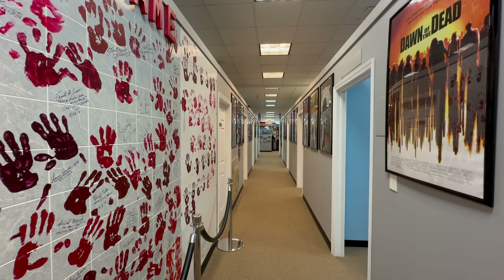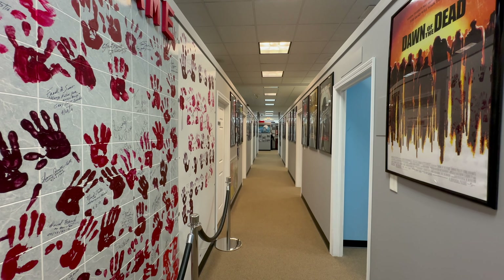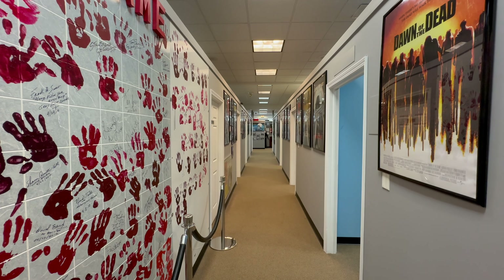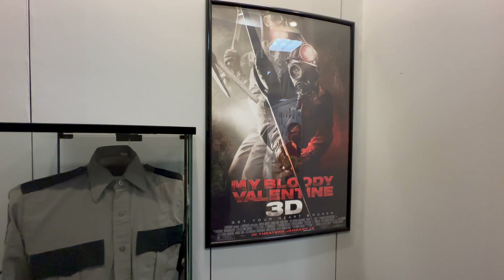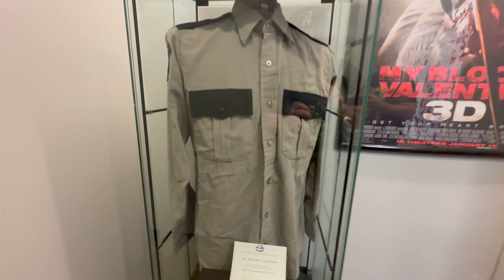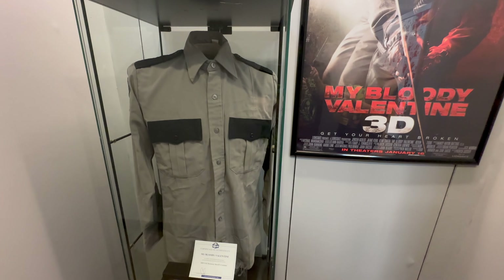I honestly cannot recommend this museum enough. Eight bucks for all of this — there's so much to take in. Now this is one of mine and Abby's favorite movies — Tom Atkins is in this, and this is one of the screen-used sheriff costumes of Harmony. Look at that. I love this movie — my brother Eric loves this movie.